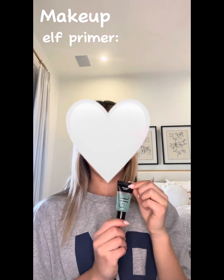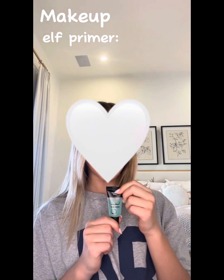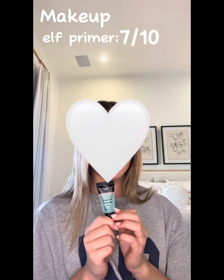My second makeup step is a primer — you've probably heard about this all over TikTok. It's good but it's not the best primer I've ever had. I would rate this a 7 out of 10.